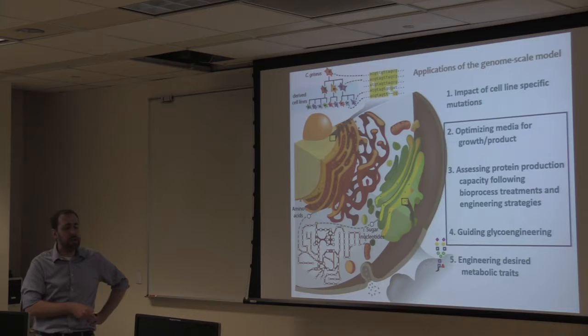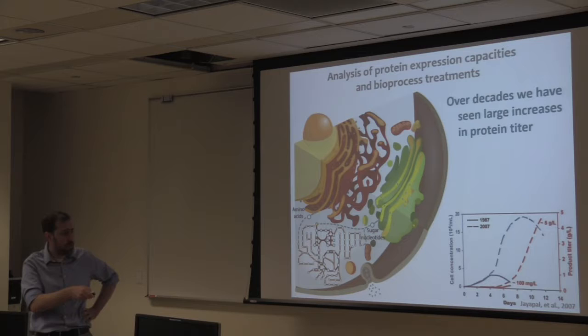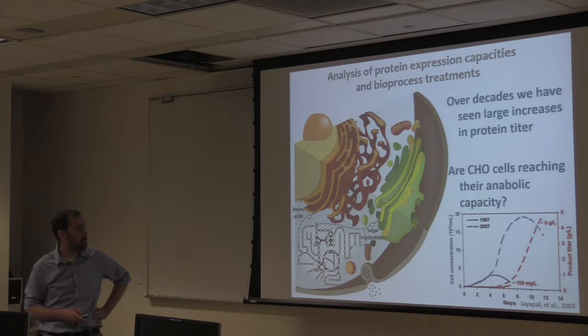Looking at the history of CHO cell protein production for monoclonal antibody production: in 1987, you couldn't get the cells to grow very densely and you couldn't produce very much protein. But in the first 20 years of the CHO-based biotherapeutics industry, they were able to significantly boost the amount of protein produced, and a lot of it seemed to follow the ability to get the cells to grow more densely. The question is: have the cells already maxed out their ability to produce protein, or is it just a matter of getting them to grow more densely?